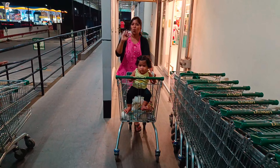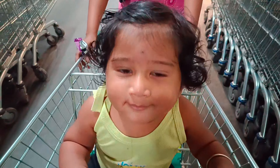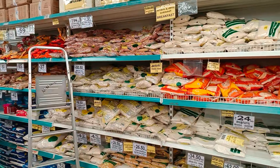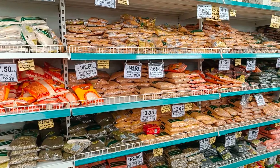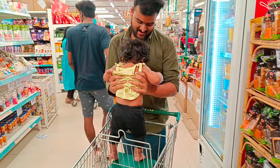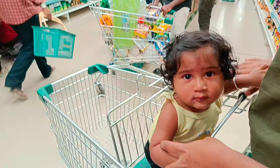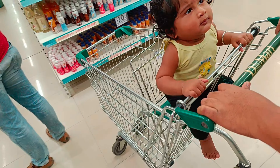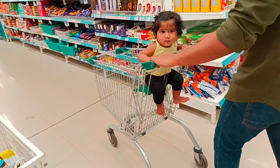In this video, I am going to try a monthly grocery shopping in D-Mart. So, let's see how the rates are in D-Mart. We are going to try a monthly grocery shopping in D-Mart. If you want to watch the video, please subscribe and click the bell button.